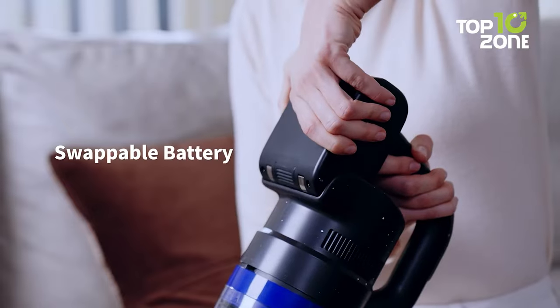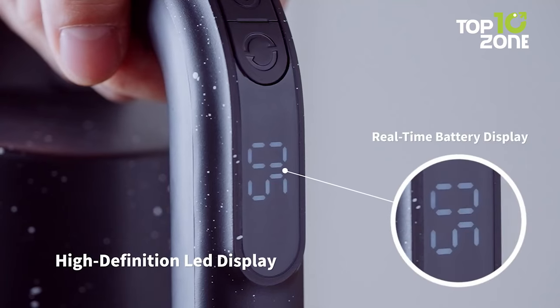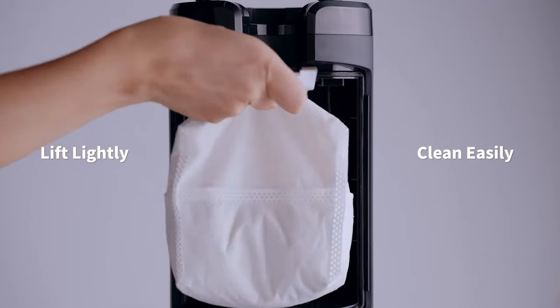Worried about battery life? Swap the replaceable battery module for uninterrupted cleaning. The LED screen simplifies functionality, while the eight-stage filtration system captures 99.97% of particles.